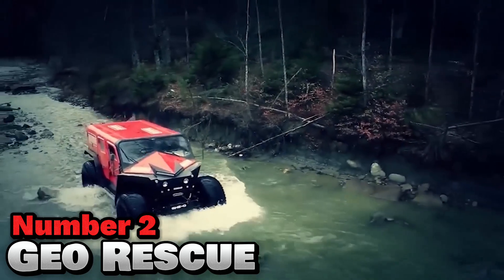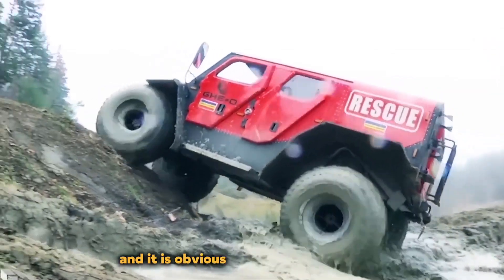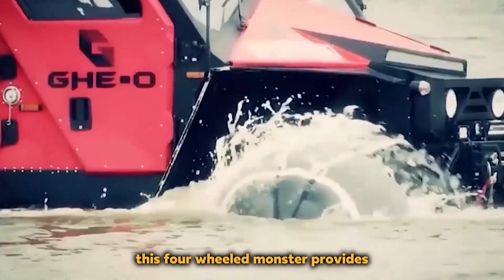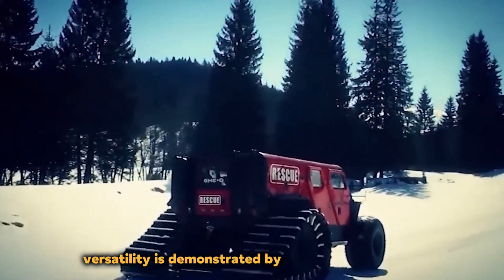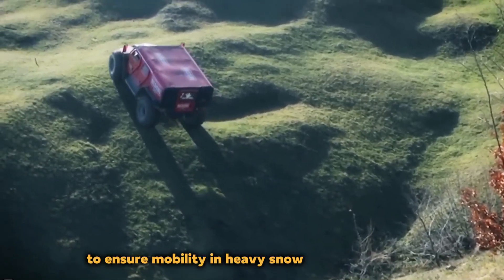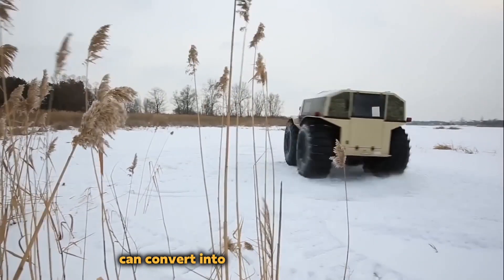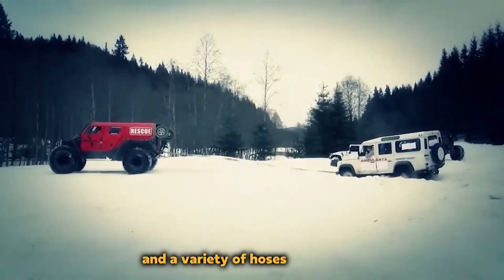Number 2: GeoRescue. The adaptable amphibious rescue vehicle was created by the Romanian business Geomotors, with obvious inspiration from zombie apocalypse scenarios frequently portrayed in movies. With a length of 17 feet, this four-wheeled monster provides enough space for 11 passengers as it travels across the roughest terrains. Pneumatic floats on each of its four wheels enable its 6,400-pound weight to float, and tank-style tracks can be mounted to rear wheels for heavy snow. It can also convert into an emergency fire truck, carrying close to 200 gallons of water with hoses and pumps.